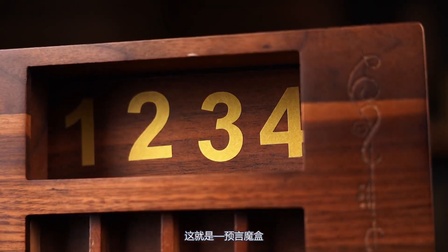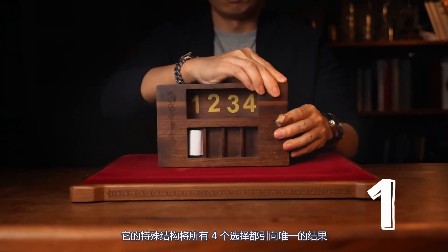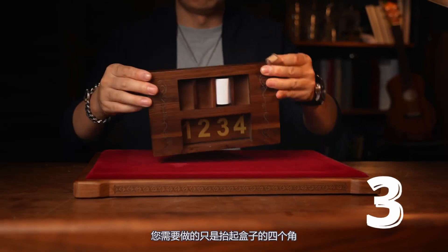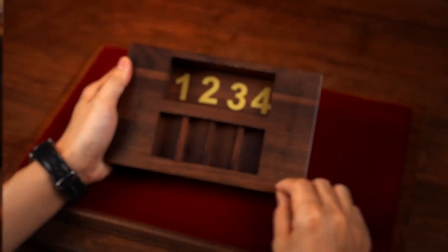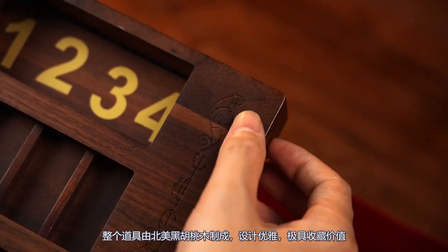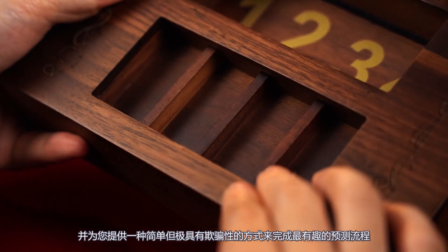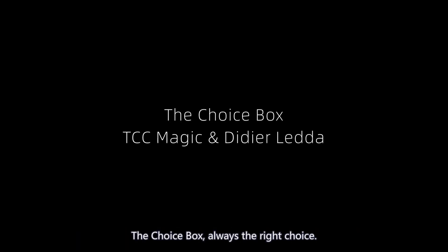This is the Choice Box, designed by DDA Ledo. The special structure leads all four choices to the only result. All you need to do is lift up the box by the four corners. The whole box is made with walnut — elegant and collectible. It provides you a simple but deceptive way to perform the most interesting prediction routines. The Choice Box — always the right choice.